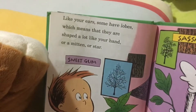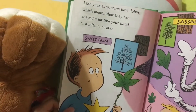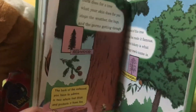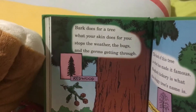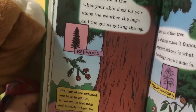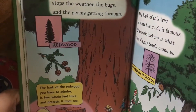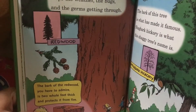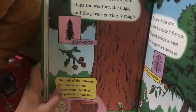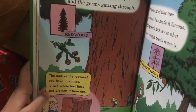Some leaves are shaped like your ears, some are palmate, which means that they are shaped a lot like your hand — or a star. Bark does for a tree what your skin does for you: stops out the weather, the bugs, and the germs. The bark on this tree is what has made it famous. The bark of the redwood, you have to admire — it's two whole feet thick, and protects it from fire.